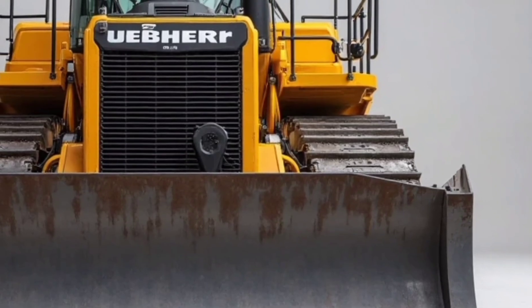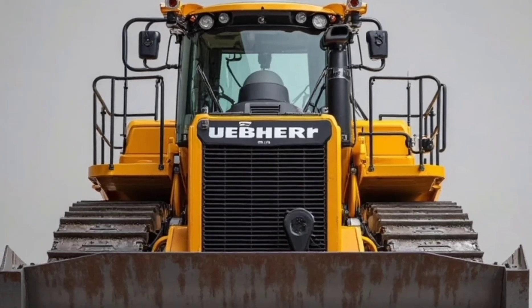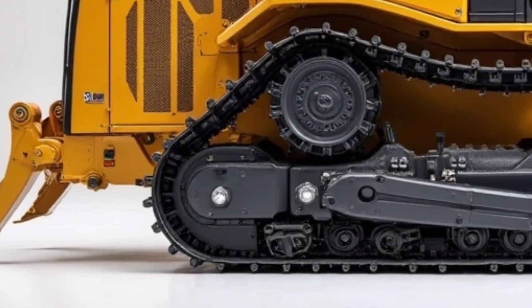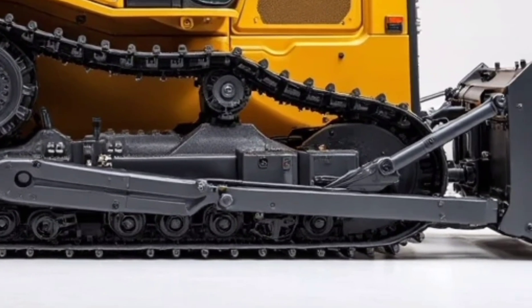But what really sets it apart is what's under the hood. This 2025 model comes equipped with a next-gen diesel engine that delivers more horsepower while using less fuel. It's cleaner, quieter, and tougher than anything Lieber has produced before.